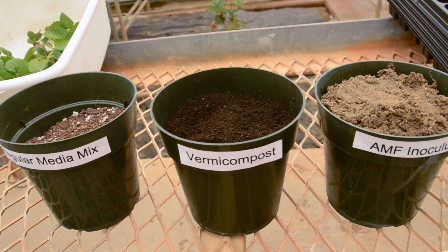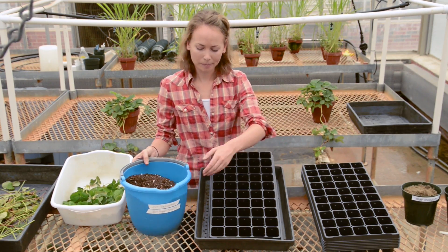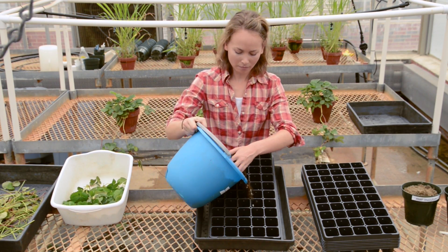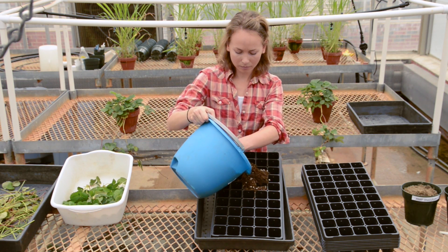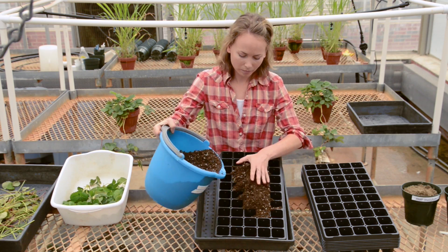Ideally, around 20% by volume of the media mix should be made up of vermicompost. Thus, depending on the size and number of flats you will be filling, you should replace 20% of the media with vermicompost. Be sure to mix the vermicompost and soil media well and fill the trays normally.